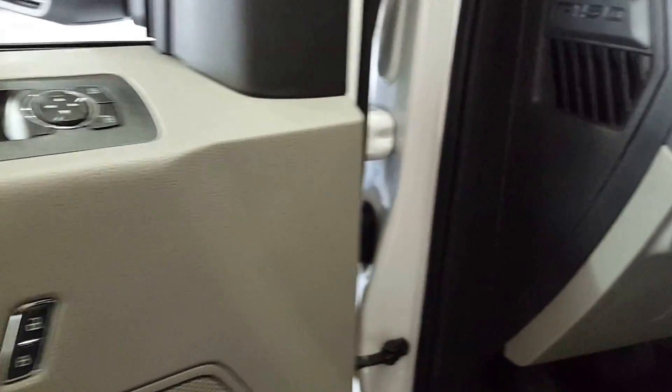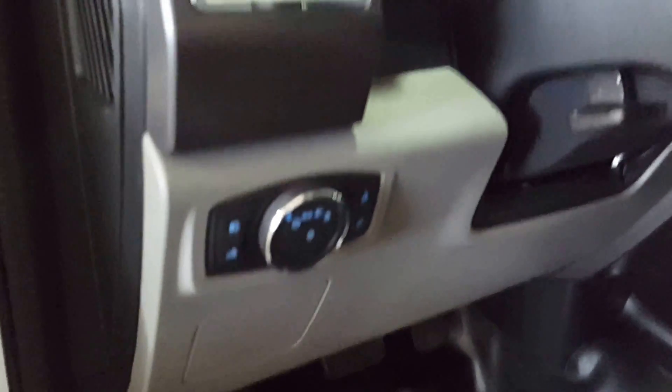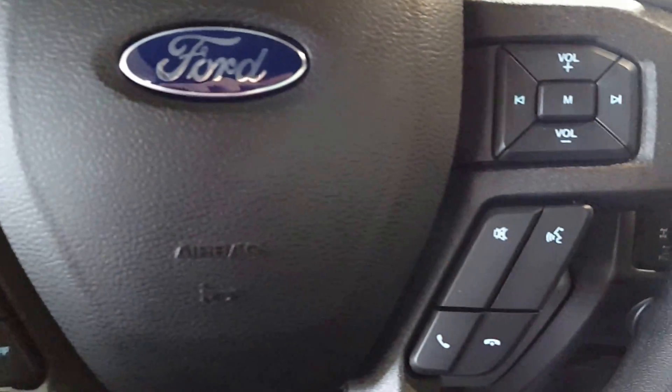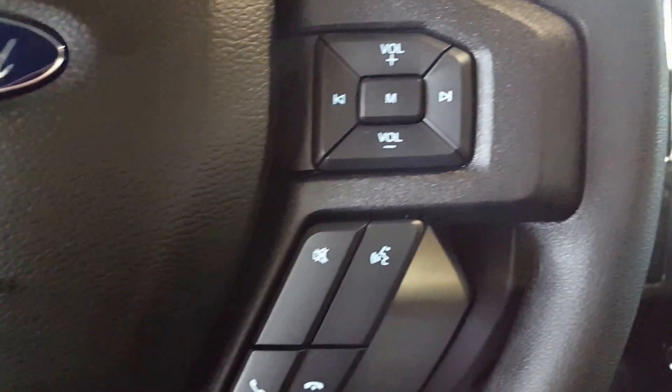Power windows, power locks and power mirrors, as well as automatic headlights. On the steering wheel you have your cruise control, your menu controls, your hands-free Bluetooth and of course your volume controls.